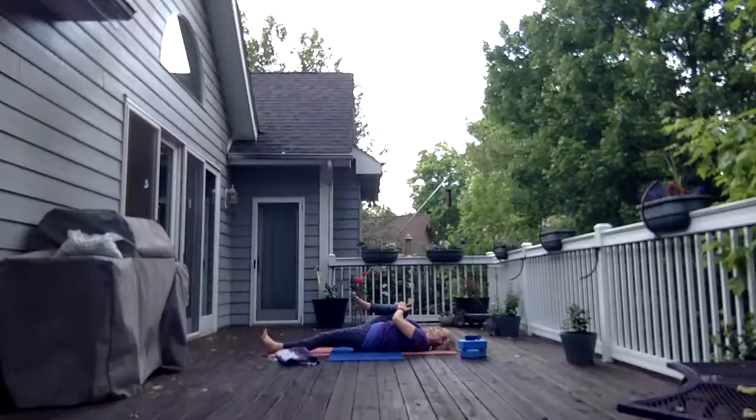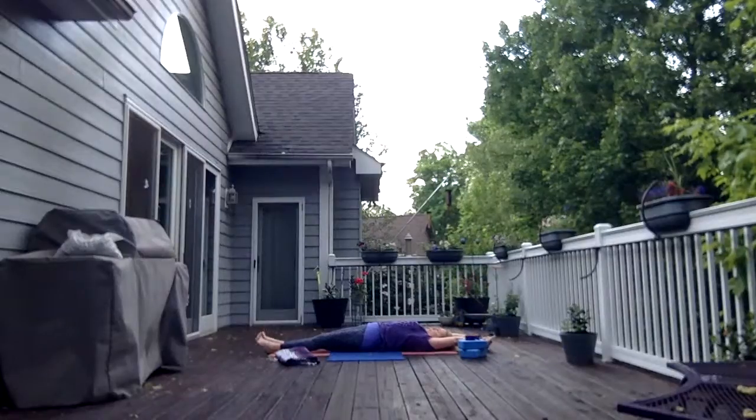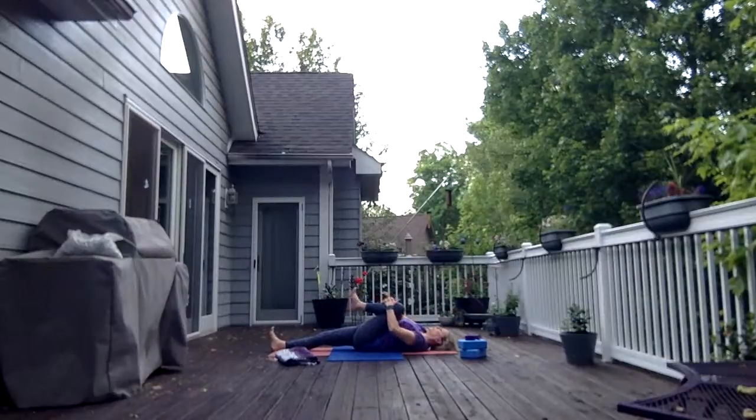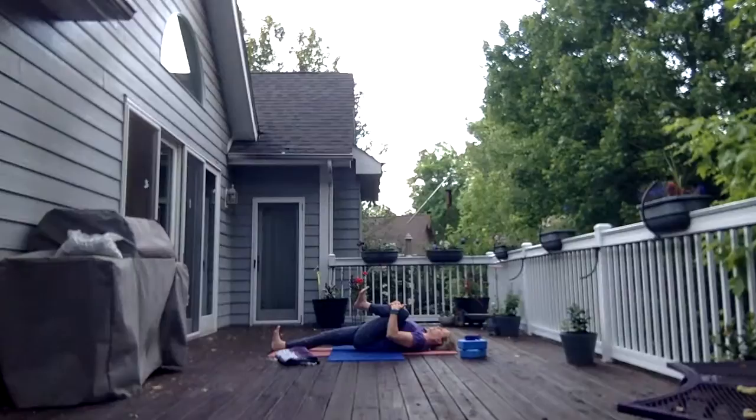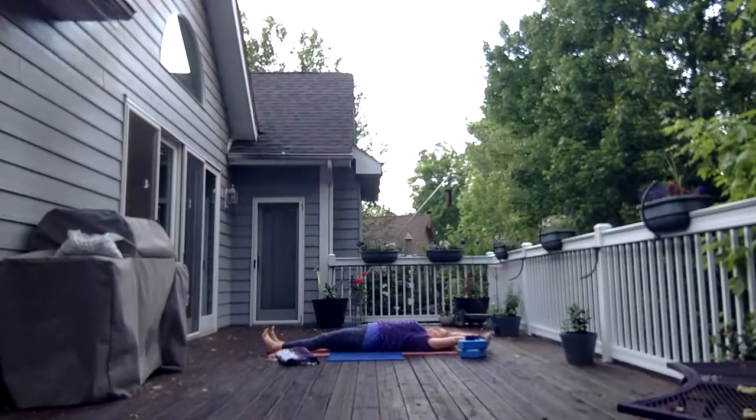Do some circles through the right ankle one way and then the other. Good morning stretch — keep your fingers laced, flip the palms as you reach up. Then exhale, drawing the left knee in; keep the right leg long, keep it active, flex the foot. Draw the left thigh tight and do circles through the ankle. Keep the fingers laced and good morning stretch, flip the palms.